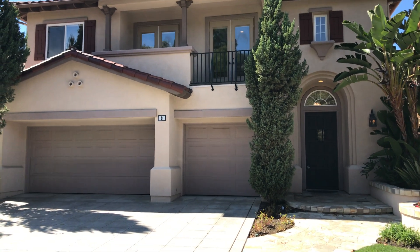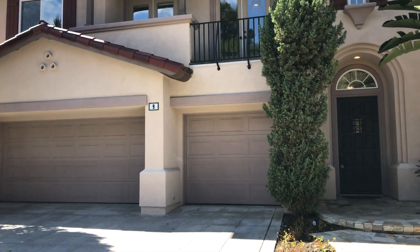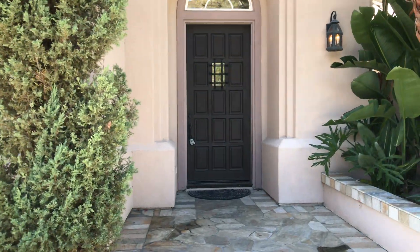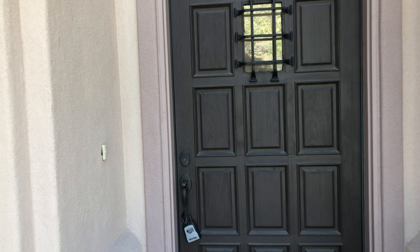Hello everyone, this is Beheer with Trudor Property Management, here to present to you Nine Portica in the Newport Coast area. This is going to be a four bedroom, three bath, coming in at about 2,600 square feet. Let's go ahead and take a look inside.